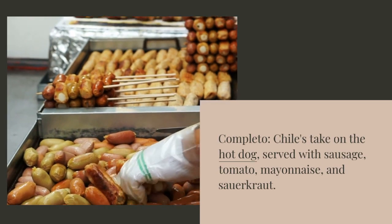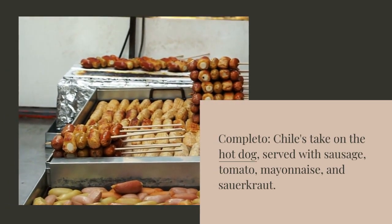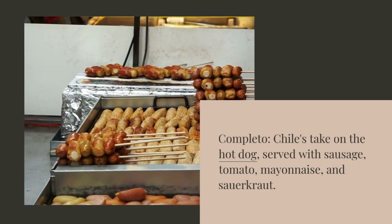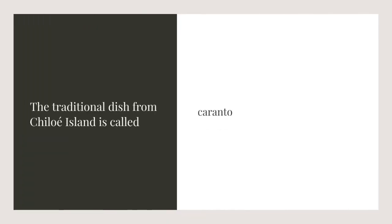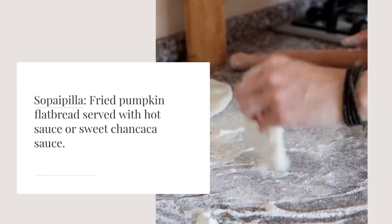Completo: Chile's take on the hot dog, served with sausage, tomato, mayonnaise, and salad.